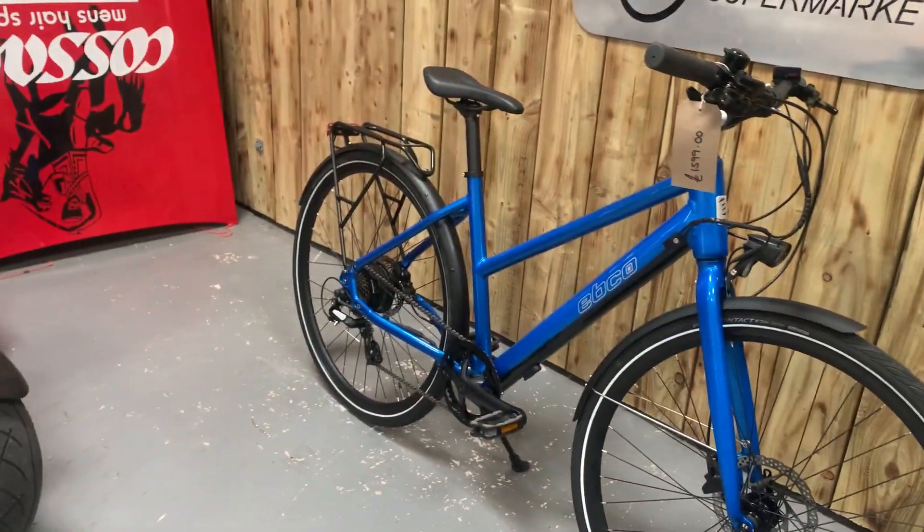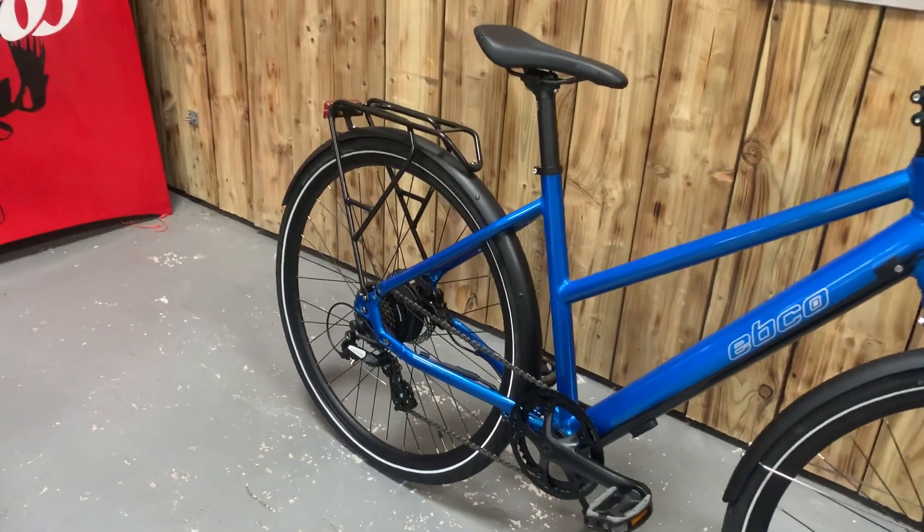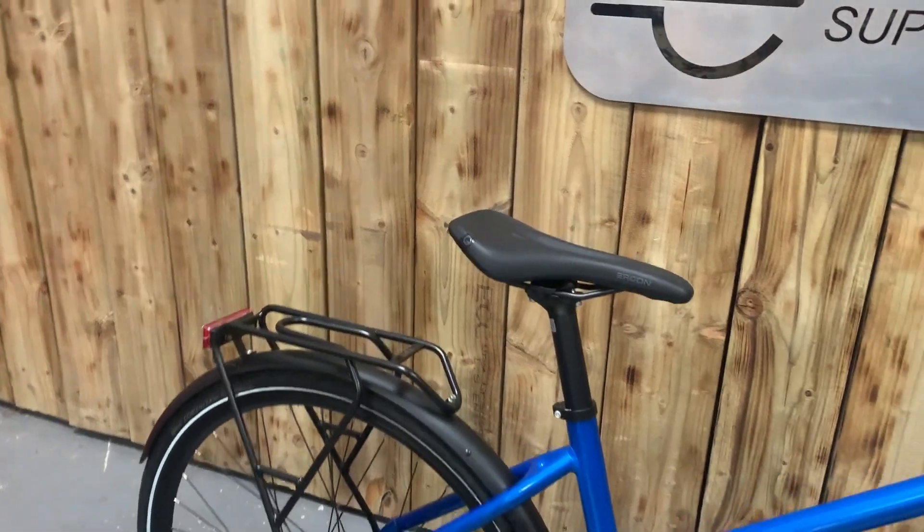It comes with front mudguards, rear mudguards, a pannier, kickstand, and integrated front and rear lights. It's a very lightweight bike.